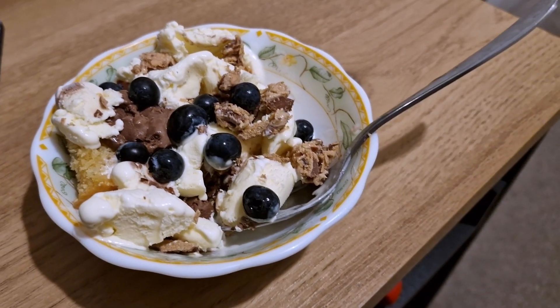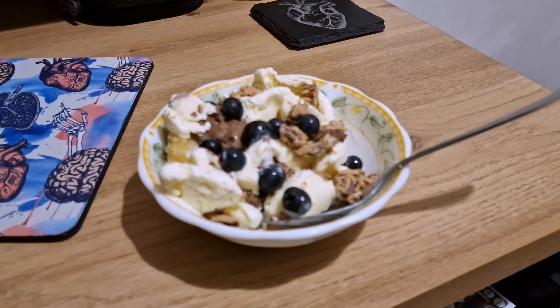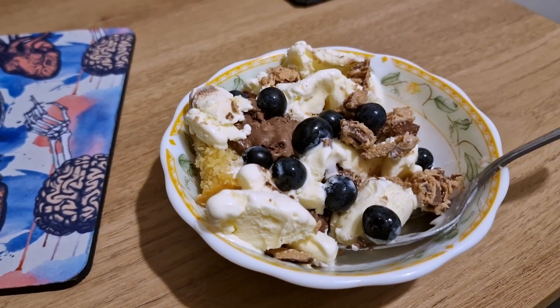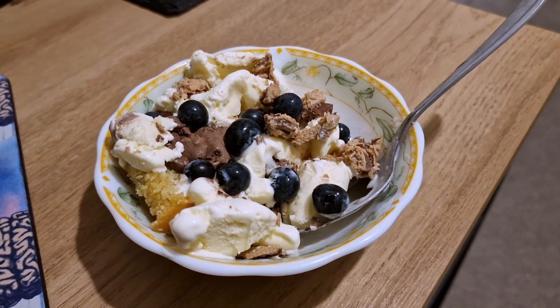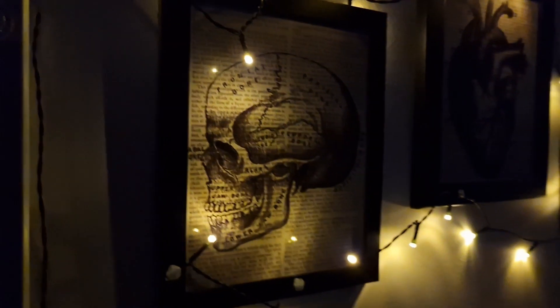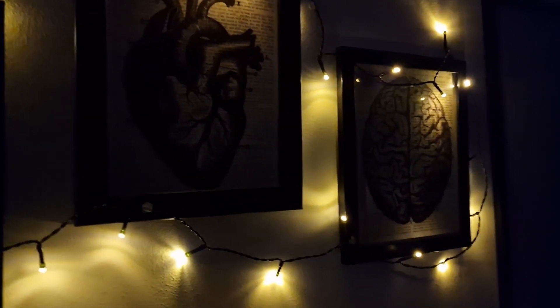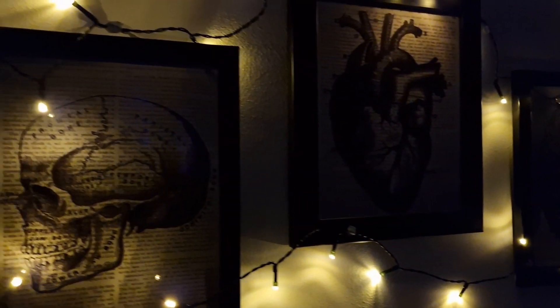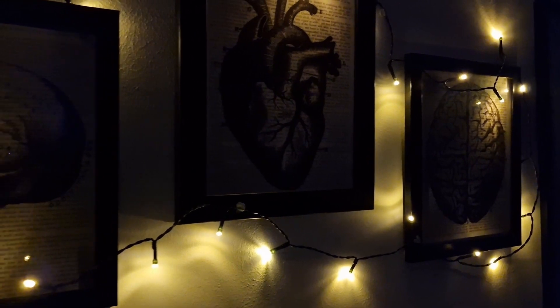Just when I thought my day was over, turns out mum had other plans — here is my dessert: cake, two different types of ice cream, and blueberries. The time is like nine o'clock and my mum is still at it — she just doesn't get tired. And with that we come to the end of my vlog. It's now quarter to ten and it's my bedtime, so I will see you all in my next video. Thank you so much for watching, goodbye.